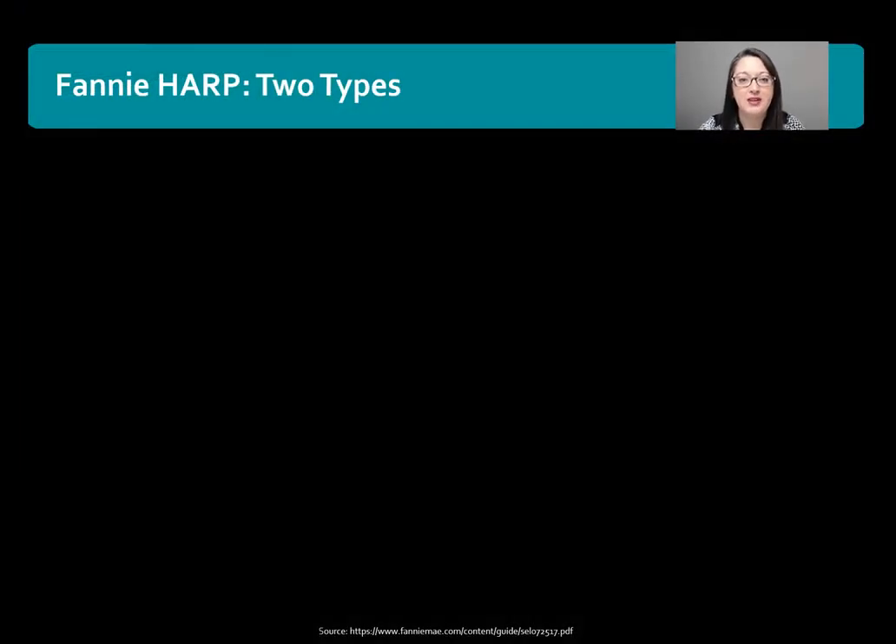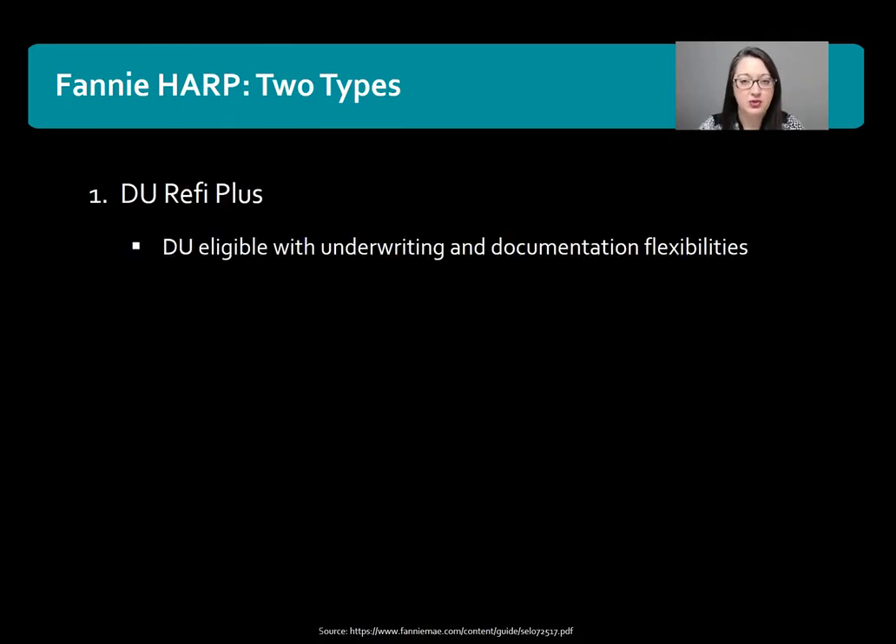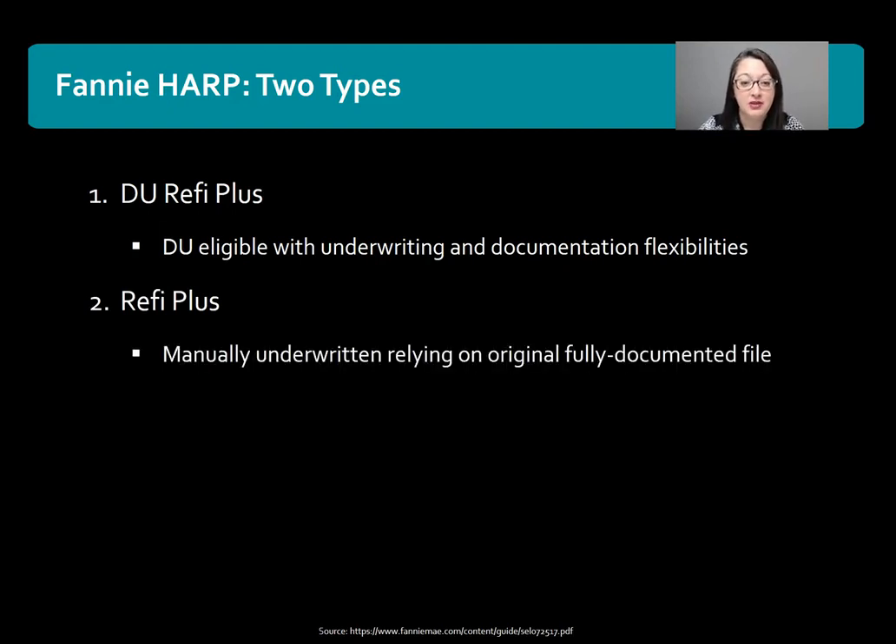There are two types of Fannie Mae HARP loans. There's the DU Refi Plus, which relies on DU for underwriting — it has documentation flexibilities and is a more streamlined process. There's also a manually underwritten HARP loan that relies on the original fully documented file.